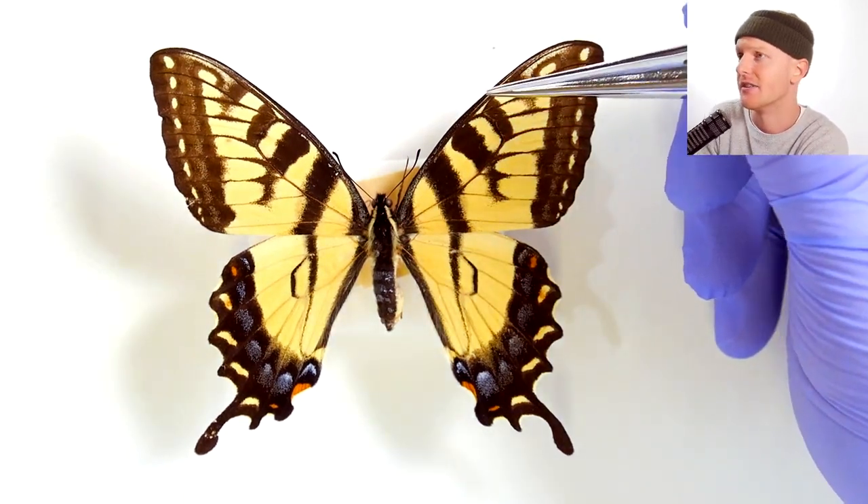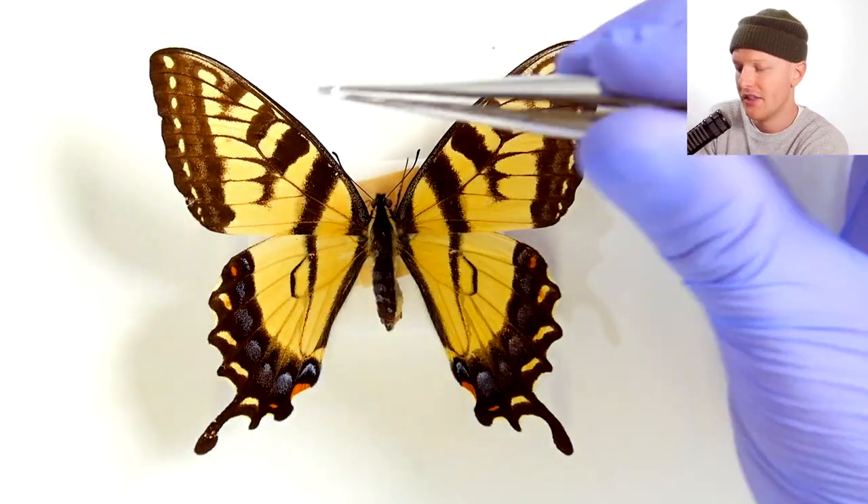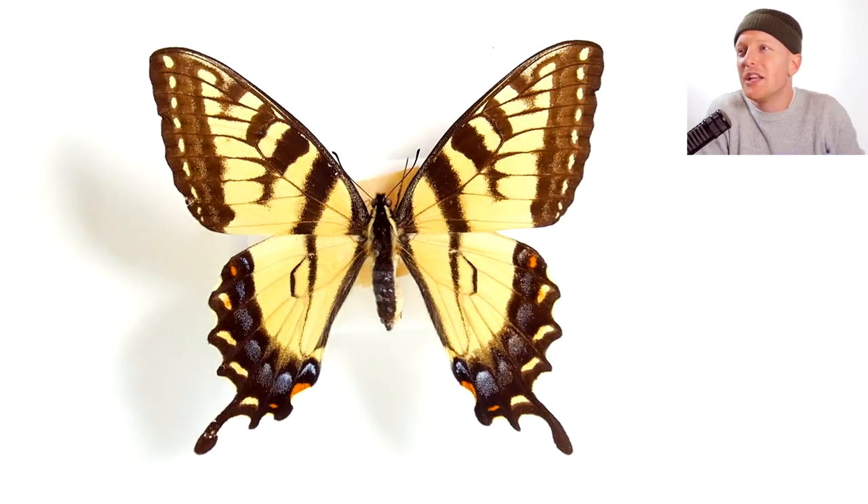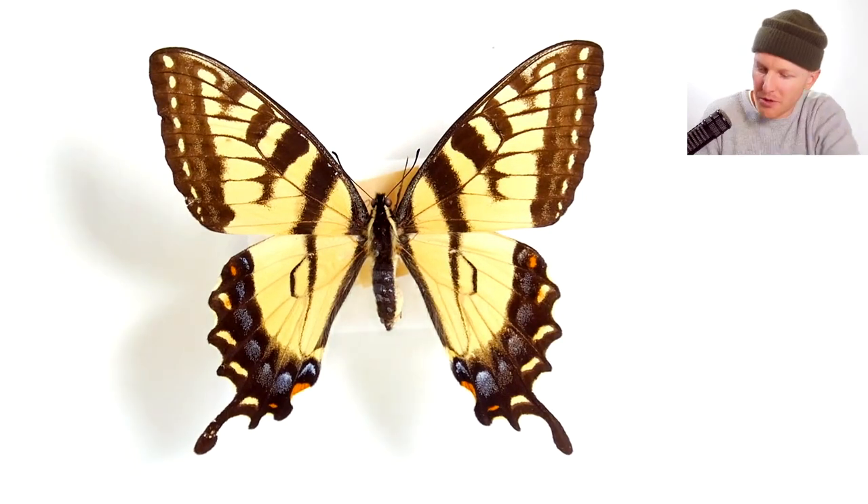Look at this tiny little pocket right there — you see that pocket of yellow? That pocket is mimicked right there on the left side. That's like a quarter of a millimeter sliver of yellow, both sides.